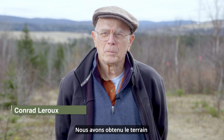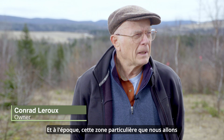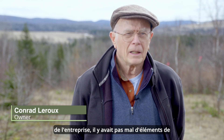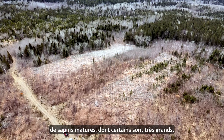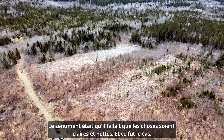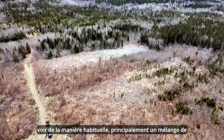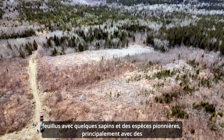We obtained the land about 40 some years ago, and at the time this particular area that we're going to be looking at had quite a bit of overmature fir — quite big ones. The feeling was it had to be clear-cut, and it was, and it has grown up since in the usual way — mostly a mixture of hardwoods with some fir and pioneer species.